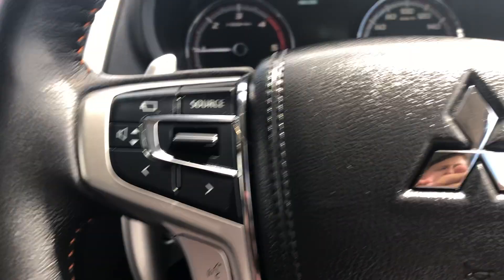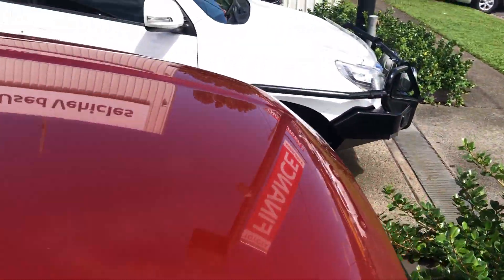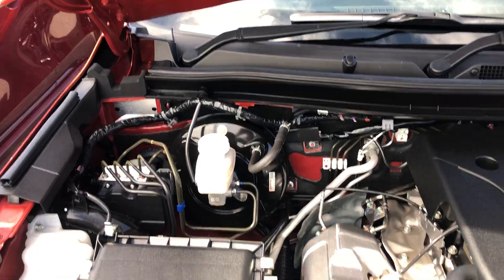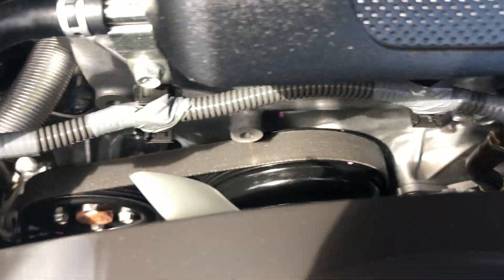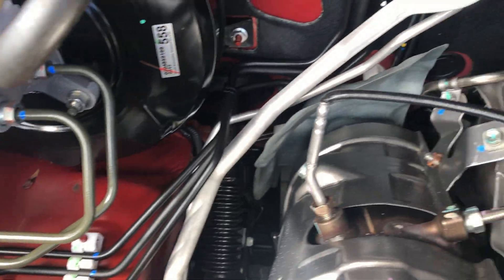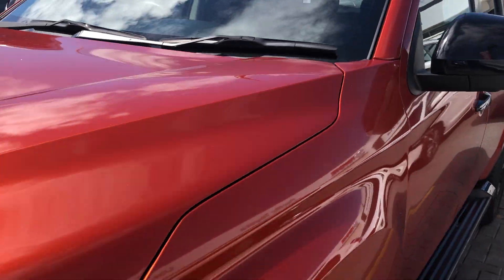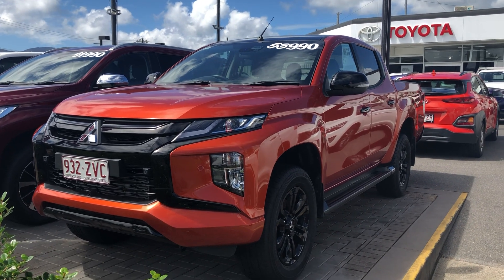I'm going to turn it off and grab the keys, just to show you under the bonnet. Under here as you can see it's absolutely immaculate — all in there nice and clean, really nice and clean all through there and under the hood as well. And there we have it — that is our 2020 Mitsubishi Triton GSR. Thank you for watching, I'll talk to you soon.